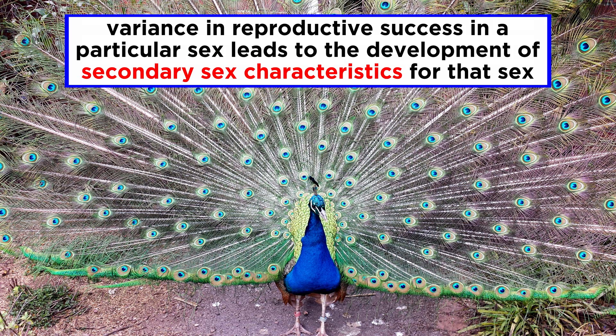To stand out above the rest, these individuals develop secondary sex characteristics, such as a male peacock's tail, to become the best of the competition and successfully reproduce.